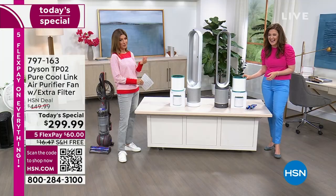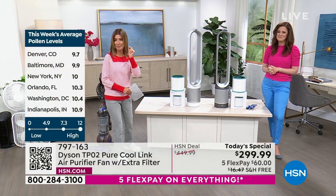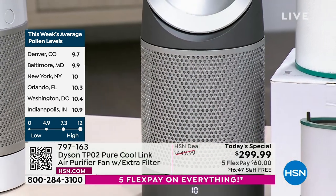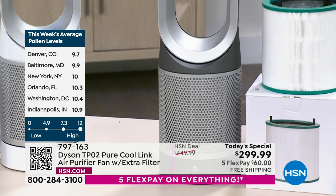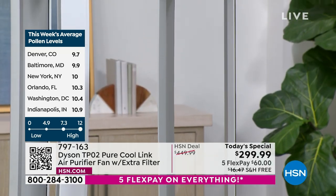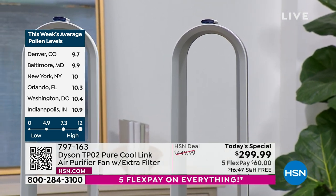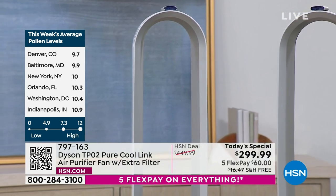Let's talk a little bit about pollen levels around the country. If you haven't noticed it already, it's going to happen any day now. We're up to 9.7 in Denver, Colorado. Baltimore, New York, Orlando, Washington, Indianapolis — we're getting really high. High is 12. I just read that Tampa, Florida is one of the allergy capitals of the country, with some of the highest pollen and allergy counts.